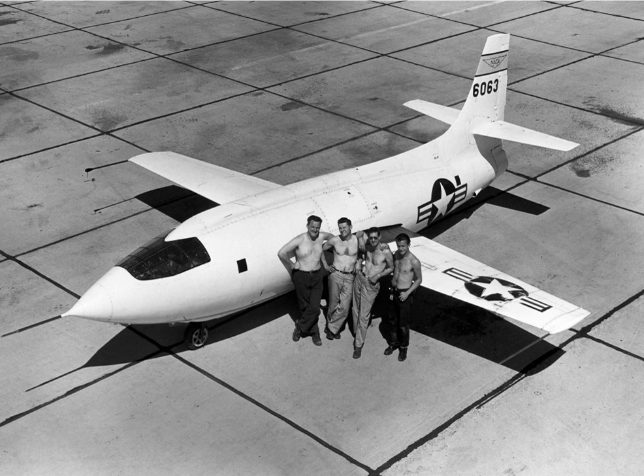The X-planes are a series of experimental United States aircraft and rockets, used to test and evaluate new technologies and aerodynamic concepts. They have an X-designator, which indicates the research mission within the U.S. system of aircraft designations.